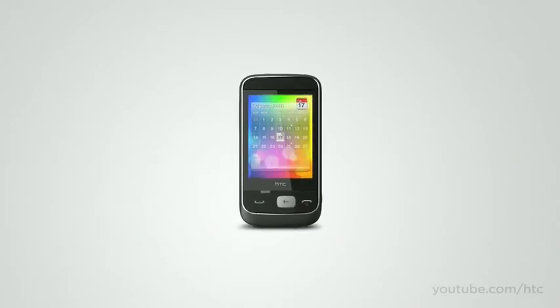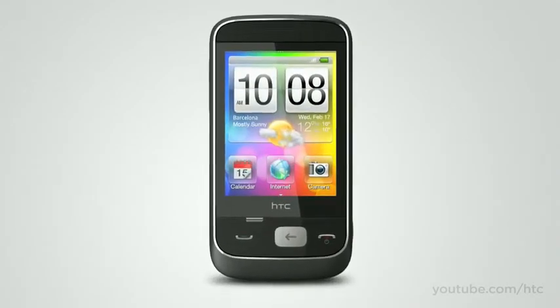The HTC Smart reminds you that the smartest way of doing things is usually the simplest.